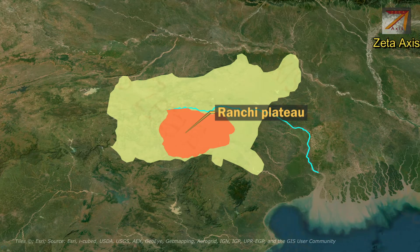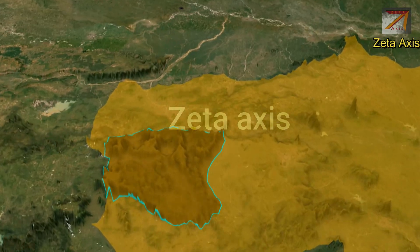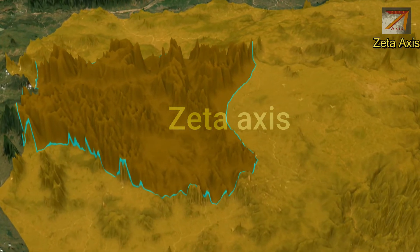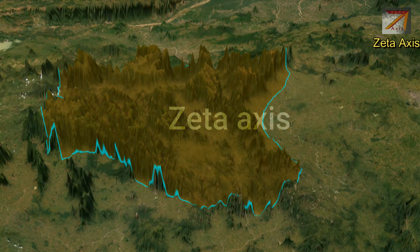On the western side of the Ranchi Plateau we see patlands called the Jaspur Patlands. These patlands are composed of Deccan basalt lava and form the highest part of the Chhota Nagpur Plateau. These patlands are flat-topped plateaus, locally known as pats.